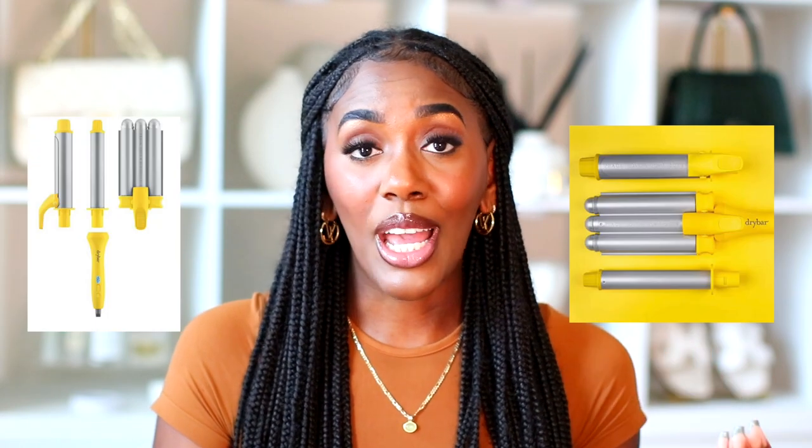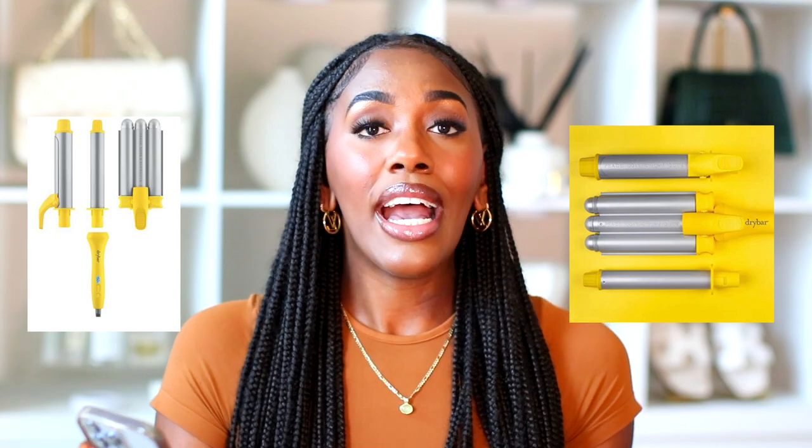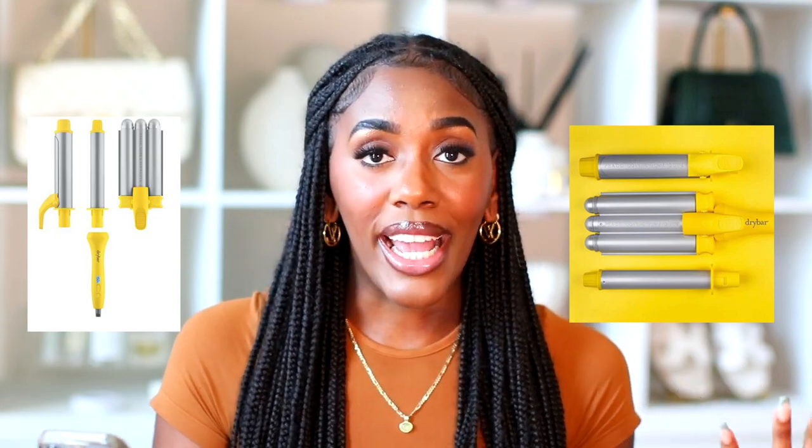My next hair item is the Dry Bar styling iron kit — the yellow packaging you see at Ulta. It's regularly $199 and on sale for $119. If you're in the market for a Dry Bar styling kit, this is your time to get it — really quality for a really good price.